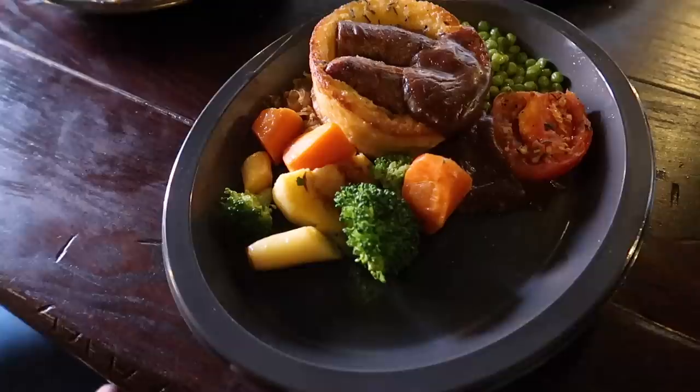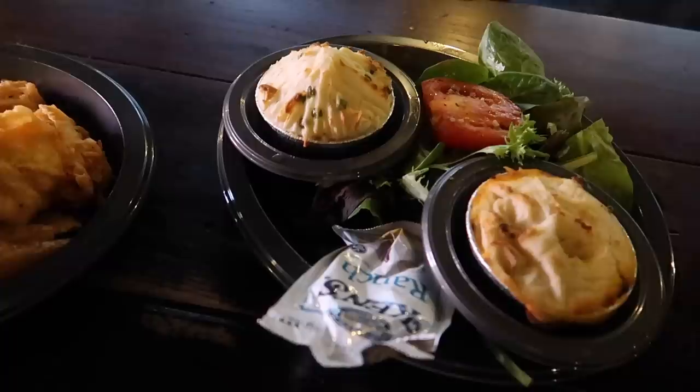This is the toad in a hole. Bangers and mash. Here we have the fisherman's pie and the cottage pie. Fish and chips and the beef and lamb stew.